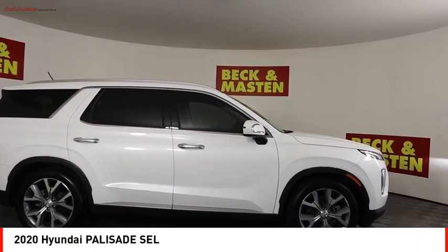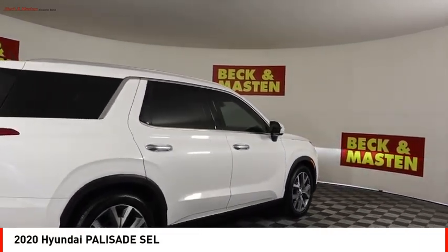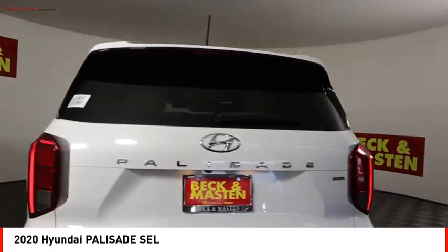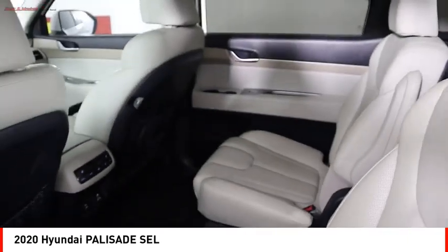You are going to love the 2020 Palisade. The Hyundai Palisade includes loads of interior room, third-row seating, and a stylish exterior. Throw in all the additional technology features and your family will be thrilled to ride around in style.